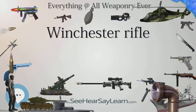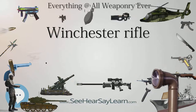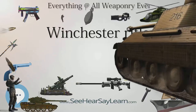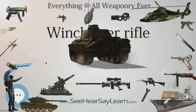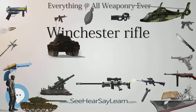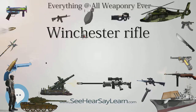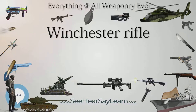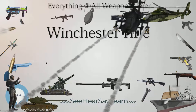In 1848, Walter Hunt of New York patented his Volition Repeating Rifle, incorporating a tubular magazine which was operated by two levers and complex linkages. The Hunt rifle fired what he called the Rocket Ball, an early form of caseless ammunition in which the powder charge was contained in the bullet's hollow base. Hunt's design was fragile and unworkable.